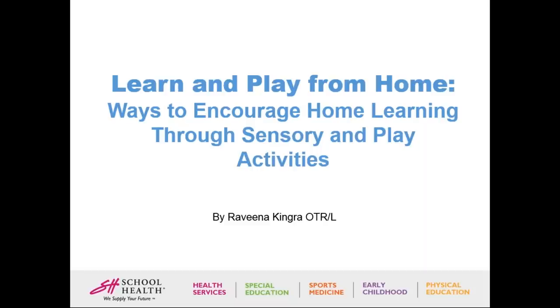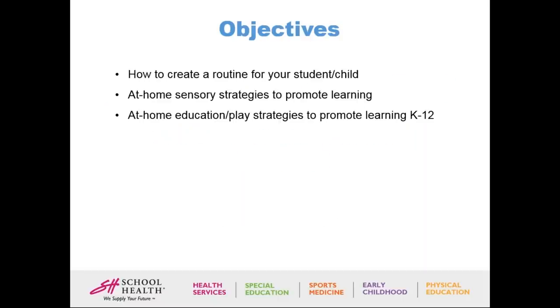Now we'll turn the time over to Ravina. Hello, everyone. My name is Ravina Kingra, and I'm a school occupational therapist. We're going to be learning today ways to encourage home learning through sensory and play activities. The objectives for today are how to create a routine for your student or child, at-home sensory strategies to promote learning, and at-home education or play strategies from kindergarten through 12th grade.